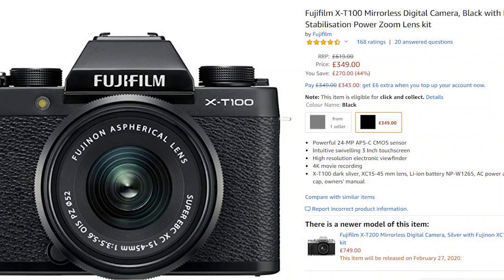The X-T100 also has 4K built in, though this is really limiting because you can only shoot at 15 frames per second. The full HD mode on this camera is really very good quality, and it has a good autofocus which, in my opinion, is better than the autofocus on the Sony A6000. You can currently get the Fujifilm X-T100 at an absolute steal of $349 or around £349.